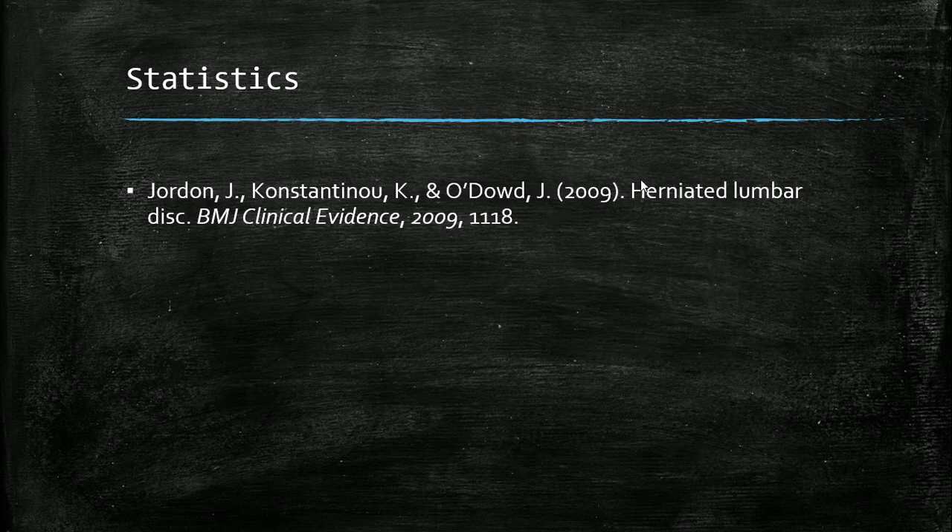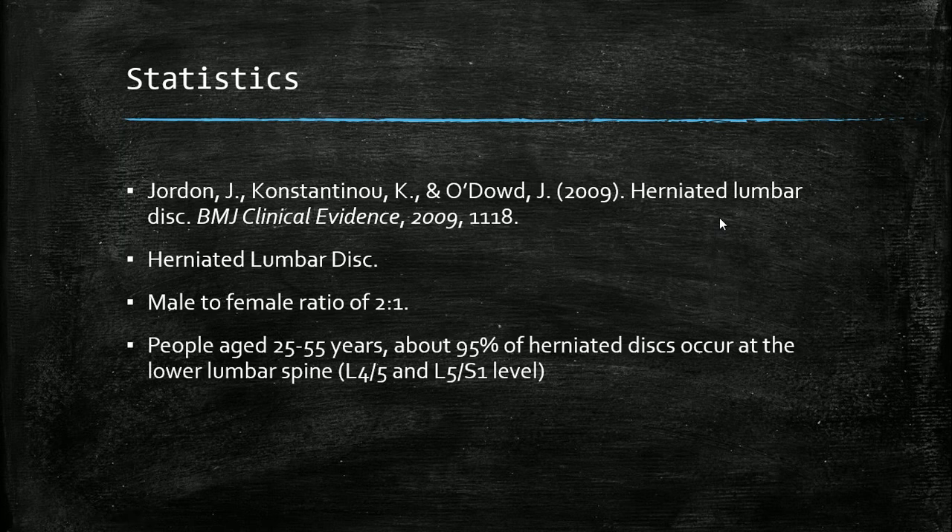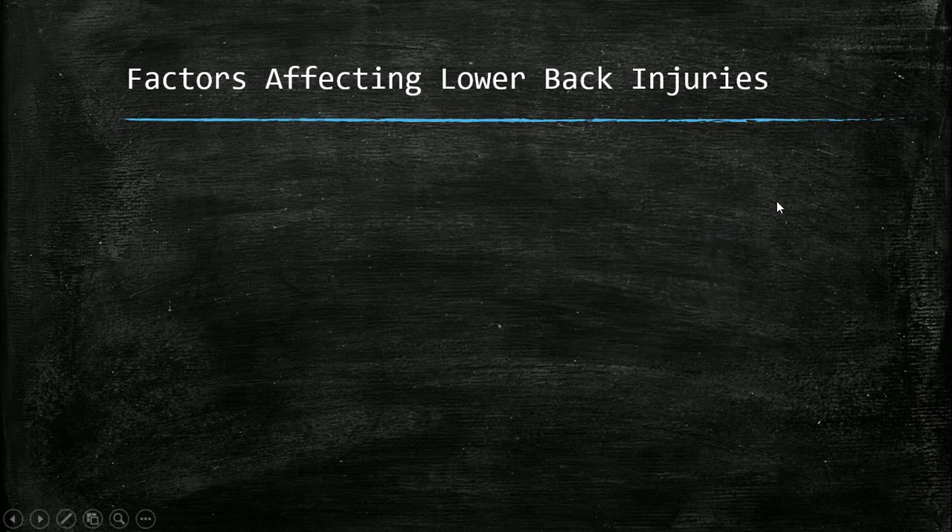Moving on to more statistics from Jordan and colleagues regarding herniated discs: they found a male-to-female ratio of two to one, possibly because males are placed in harder jobs or may have a 'meathead mentality' in the gym leading to bad form on exercises like the deadlift. They also found that in people aged 22 to 55, about 95% of herniated discs occurred in the lumbar spine — specifically at the L4-L5 and L5-S1 levels.